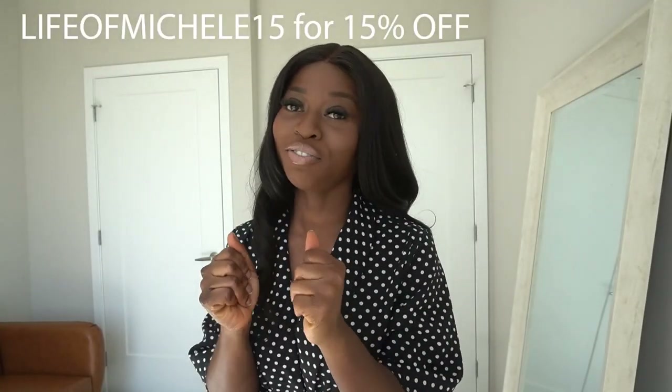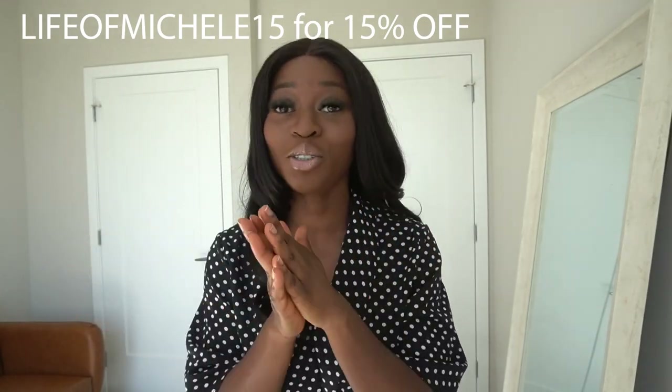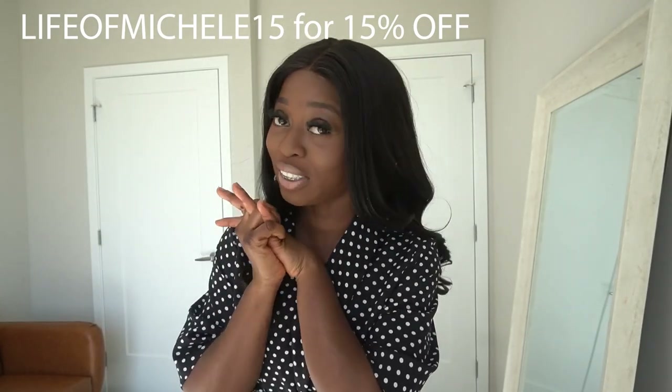To be quite honest, I am now trying to figure out what my style is. I really love blacks, whites, and neutrals, but this time around I decided to shake it up a bit and got some color — because you're not going to live in this world and just wear three colors. So I really diversified this look. Use my code Life of Michelle 15 for an extra 15% off your Shein order. Everything I'm wearing will be in the description box below.